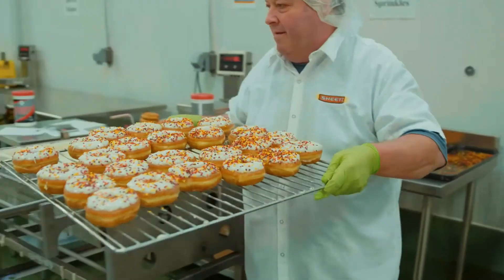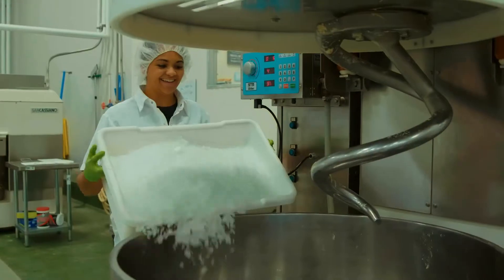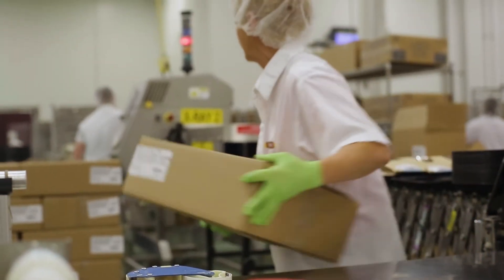I teach people how to prep the product, how to bake, how to use the proofers, how to do all the measuring. I come in every day and I smile. Come in and join our Sheets team. Learn something new every day. You'll love it.